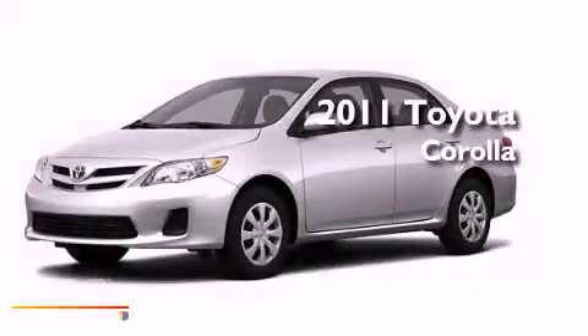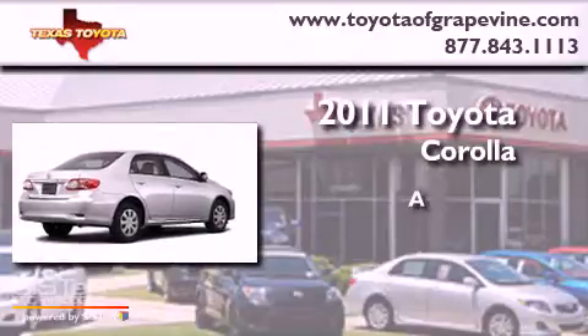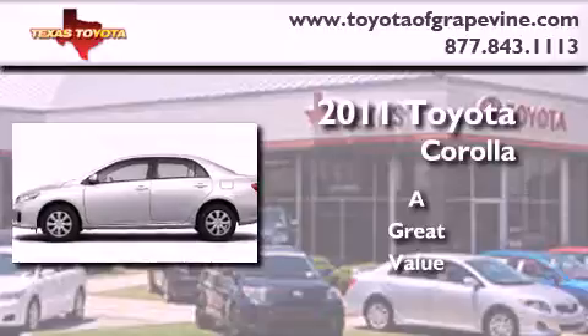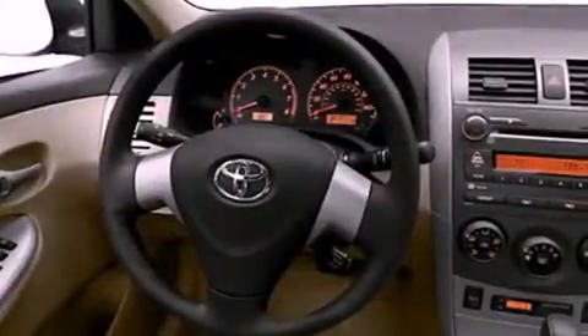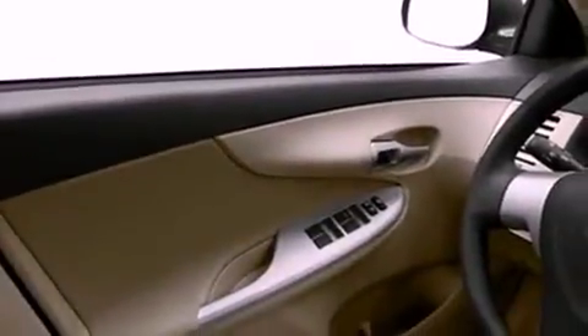This is a brand new 2011 Toyota Corolla. Its top features include speed-sensitive volume controls, cruise control, heated side-view mirrors, a CD player, and a low-tire pressure indicator.